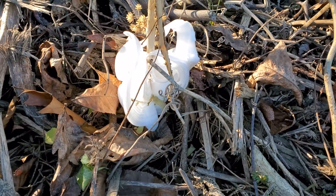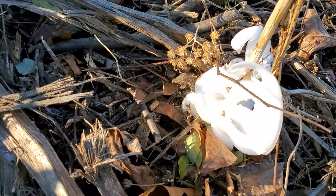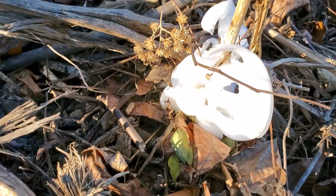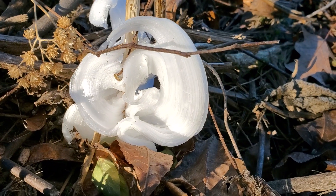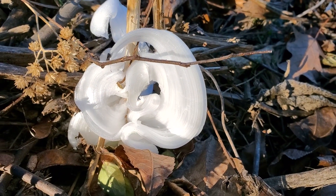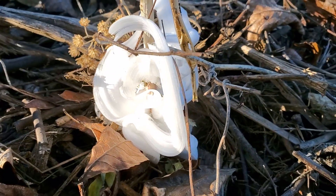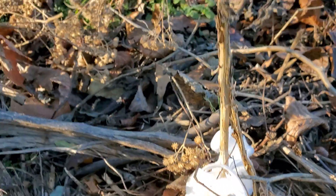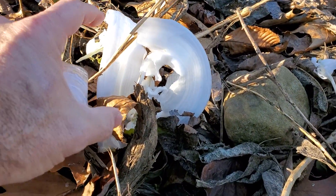You don't see ribbon candy so much anymore. Look at that structure — isn't that cool? Super thin, and some of them are super big.